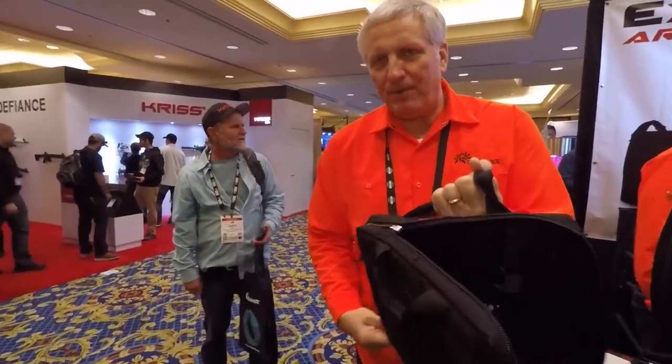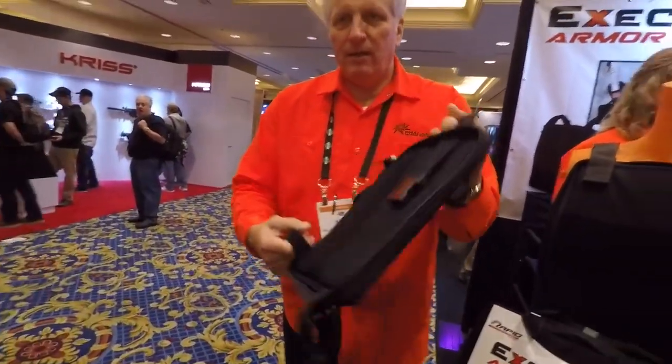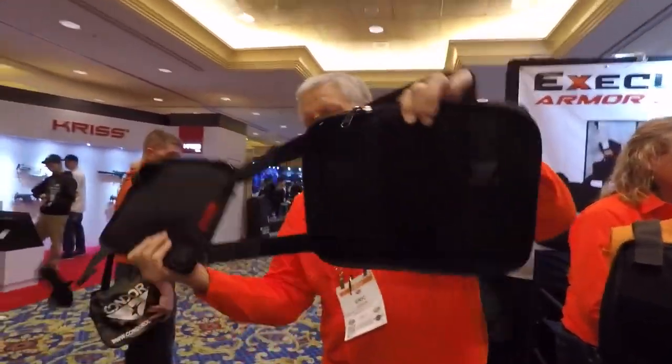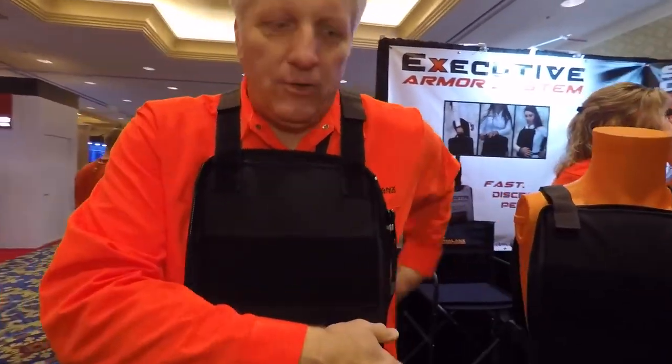This product deploys simply by unzipping it all the way around. It uses rapid deployment armor technology, so it only takes a few seconds to deploy. It falls into a front and back Level 3A carrier and it buckles very simply.